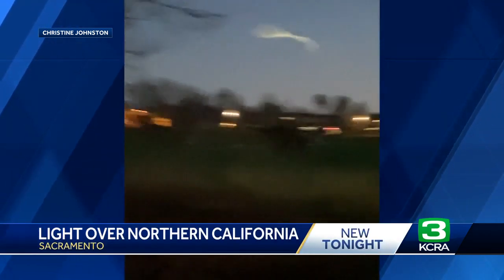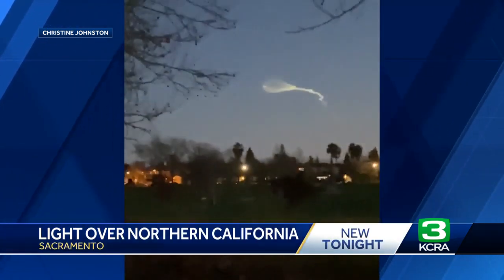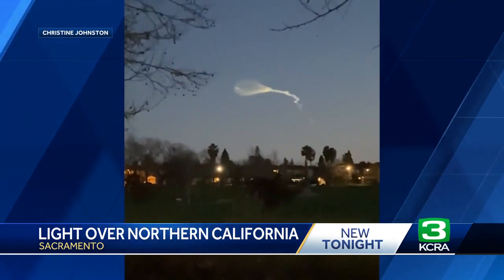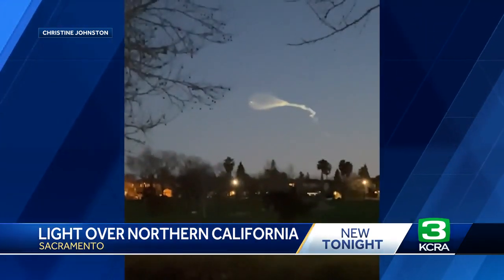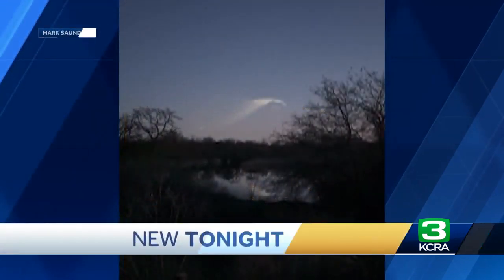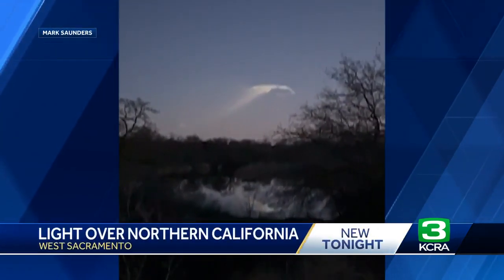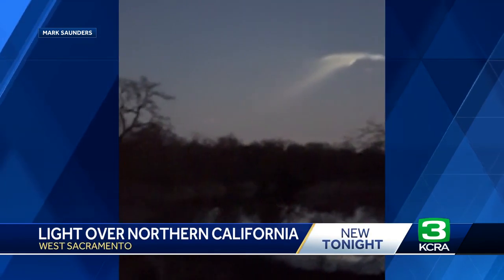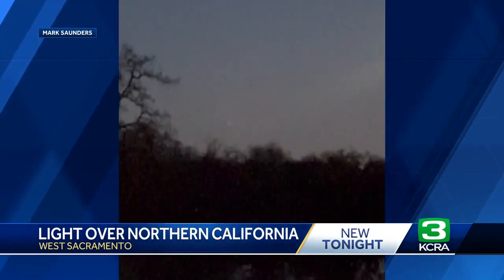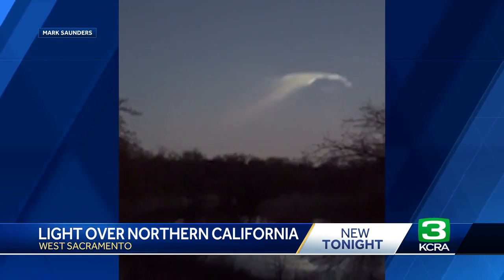According to a news release from SpaceX, that glowing shape was nothing more than exhaust from a Starlink launch, which lifted off from Vandenberg Space Force Base in Santa Barbara County earlier this evening. Here's another look at the glowing vapor trail from West Sacramento. SpaceX says another launch is set for tomorrow around 3:19, but since it's during the afternoon, it won't stand out quite like this.